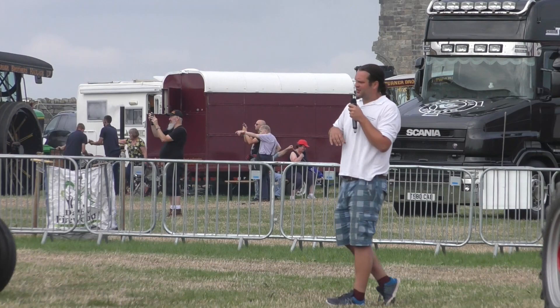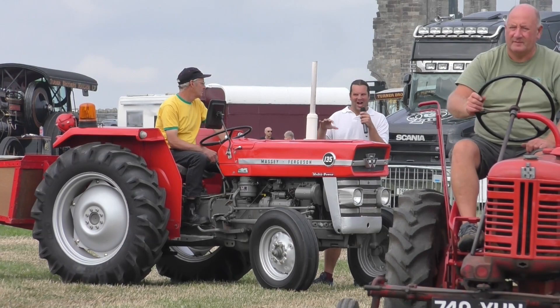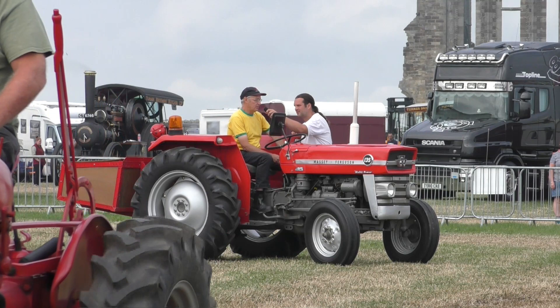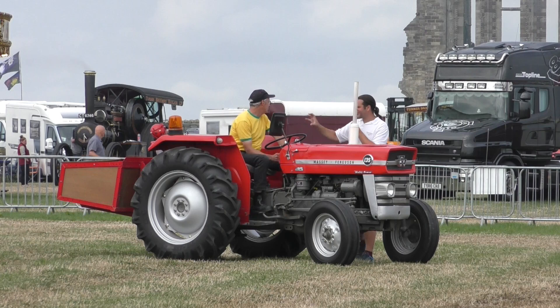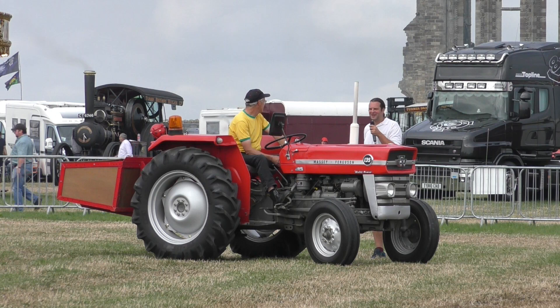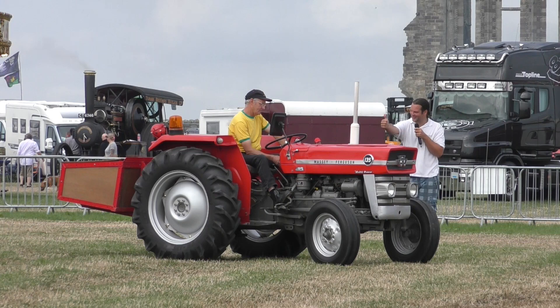The Ferguson 135 — I believe this will have a Perkins engine in it. This is when Ferguson decided they were going to buy their engines in rather than develop them themselves. Ferguson went from quite rounded tractors to what was, at the time, quite a stylish angular look. The owner tells us it's a 1968 MF 135 Multi-Power, built in Banner Lane, Coventry, with 45.5 horsepower. The Multi-Power makes it faster on the road but you have no engine braking in low multi. It's got a transport box on the back — following a bad accident involving a trailer on a road run a few months ago, trailers are often no longer allowed, so people have been building transport boxes frantically to carry passengers.